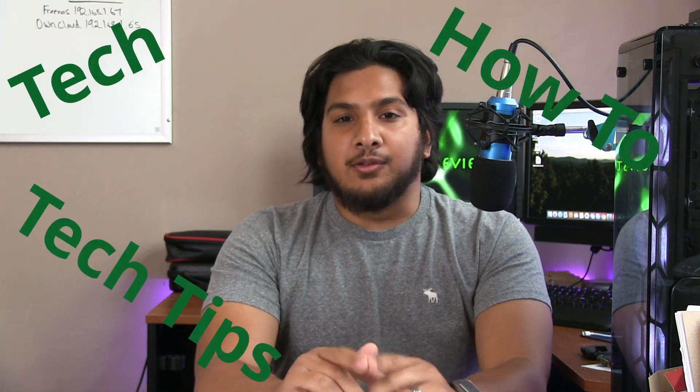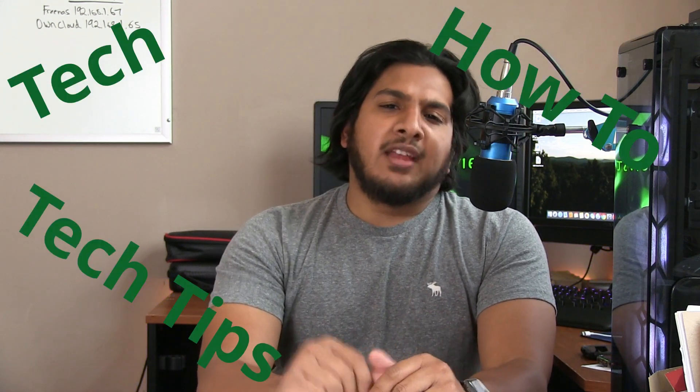Welcome to another episode of Monster Review, where we take a look at tech tips and how-to videos. Today I've got a how-to video for you, but first let's do a little history.